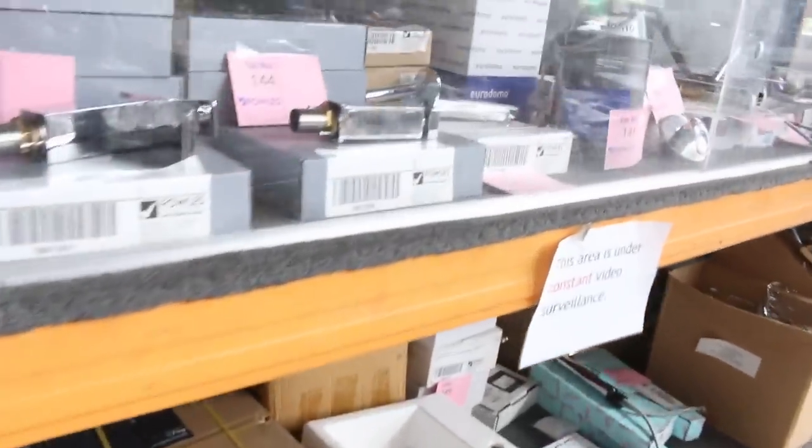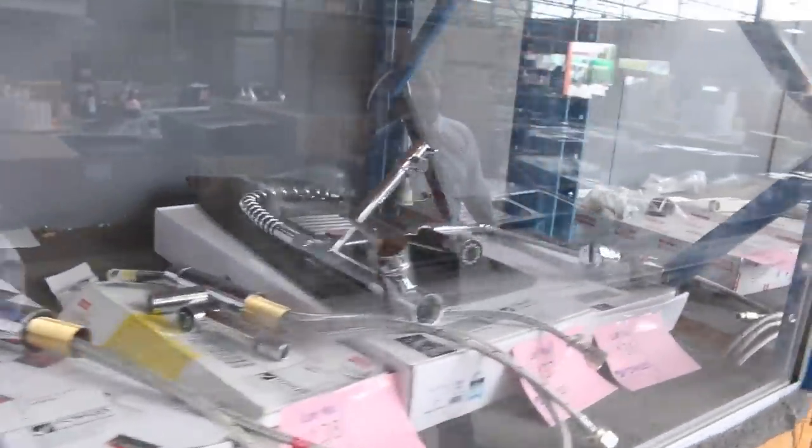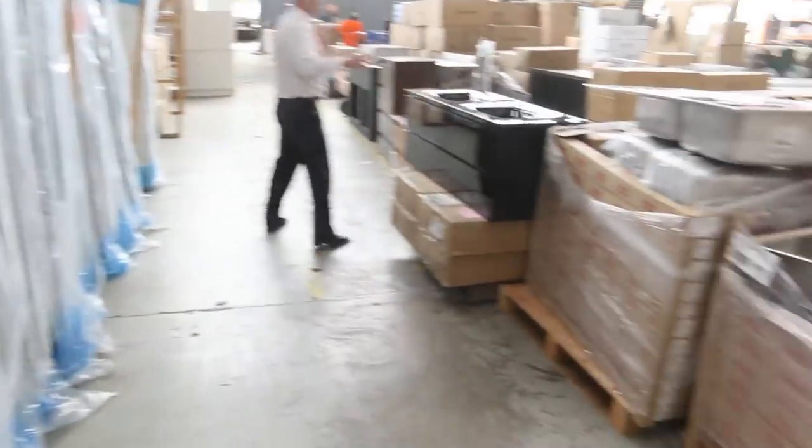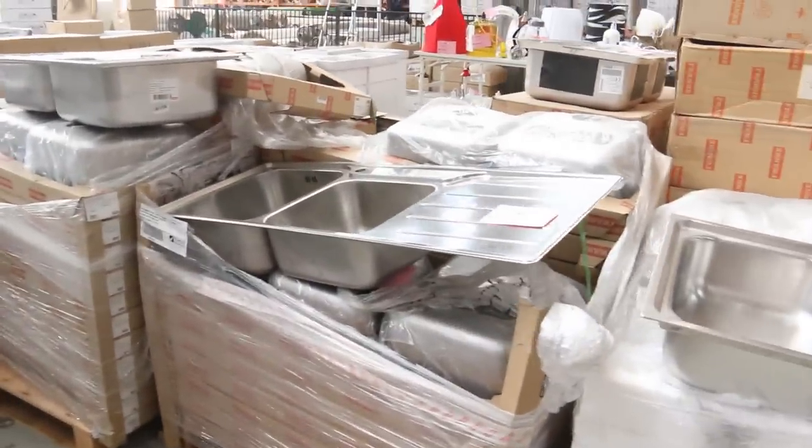There are plenty of sinks and loads and loads of kitchen taps — probably 20 or 30 different varieties of kitchen taps. And as for kitchen sinks, there'd be probably 200 or 300 different ones. Fantastic to have all of those in.